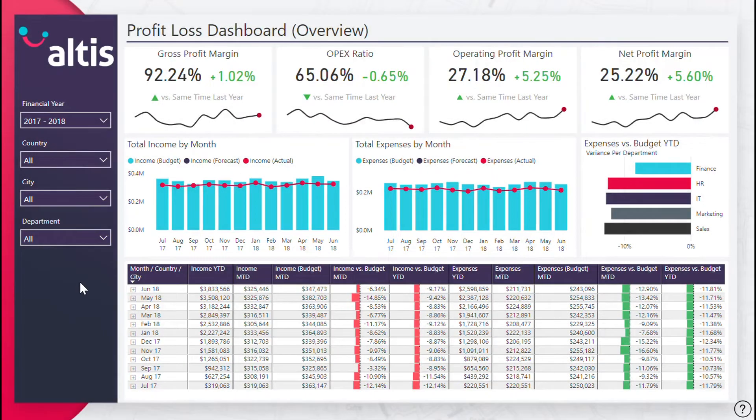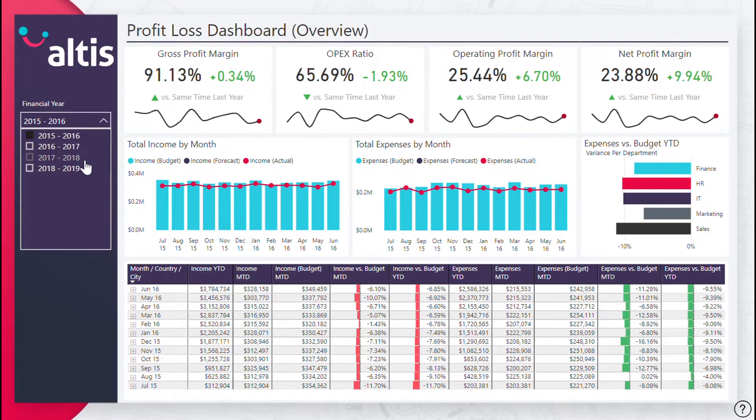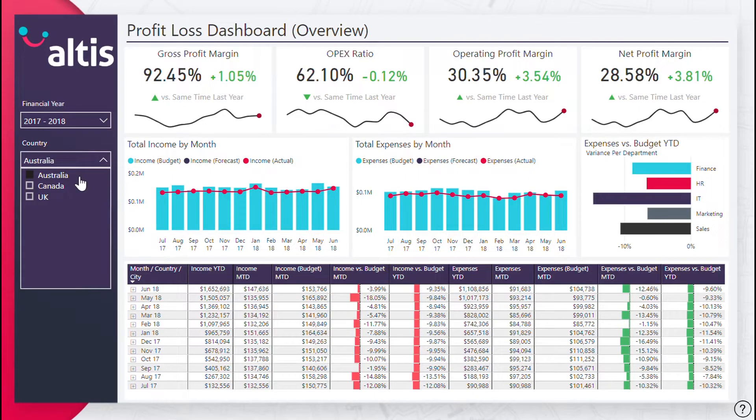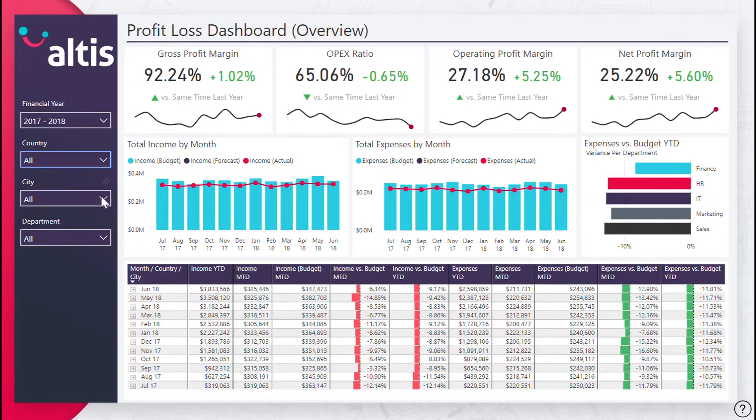Also included is the ability to easily filter your data based on the fiscal year and hierarchical structure of your company, allowing for detailed insights to specific financial performance based on your selection. Our solution uses data from three of your company's financial statements, namely the balance sheet, the income statement, and the cash flow statement, to communicate your financial performance with relevant personnel and investors.